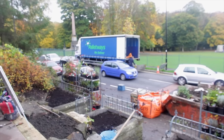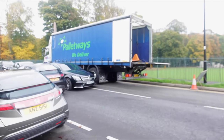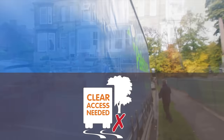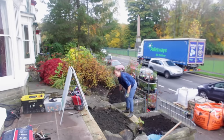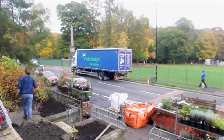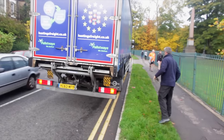Your delivery will arrive on an 18-tonne curtain-sided vehicle, which is larger than an average dustbin lorry. Please ensure there is clear access to your property with no low overhanging branches or anything else that could damage the vehicle. Also, please ensure you advise us of any weight restrictions on roads leading to your property, or any parking restrictions such as red routes or double yellow lines.